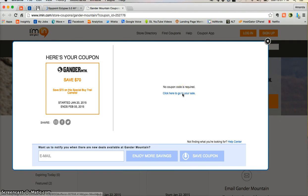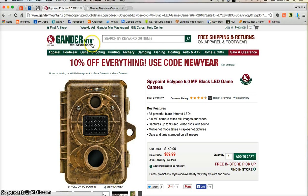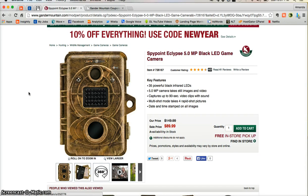In fact, all you need to do is click on this link here. Or you can use the second tab that imin.com has already created for you in your web browser. Clicking on that tab will take you directly to gandermountain.com and you'll land on the product page for a Spy Point Clips game camera.